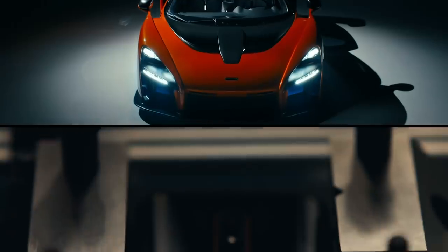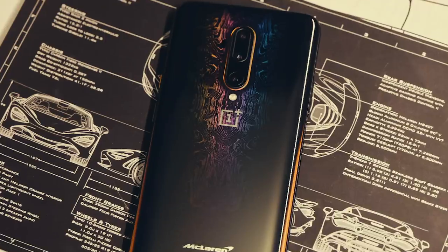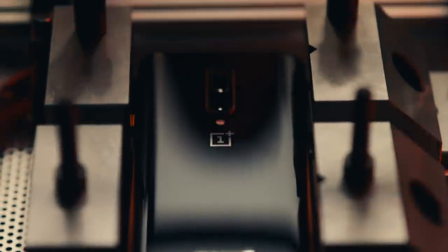One Plus and McLaren entered into this partnership to create a premium device by pushing design and performance. The One Plus phone is for people who know.